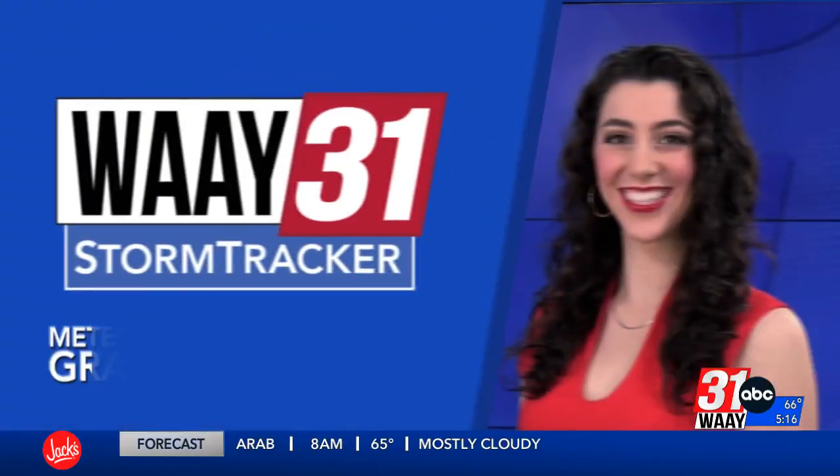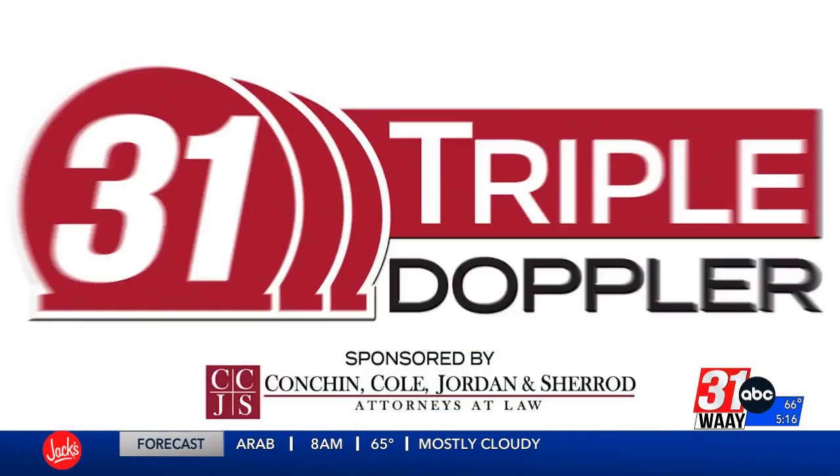Way 31 Storm Tracker Meteorologist Grace Anello with 31 Triple Doppler. It is time right now to get a check of that forecast. Grace Anello is a hard-working woman this morning tracking all that she's got going on.